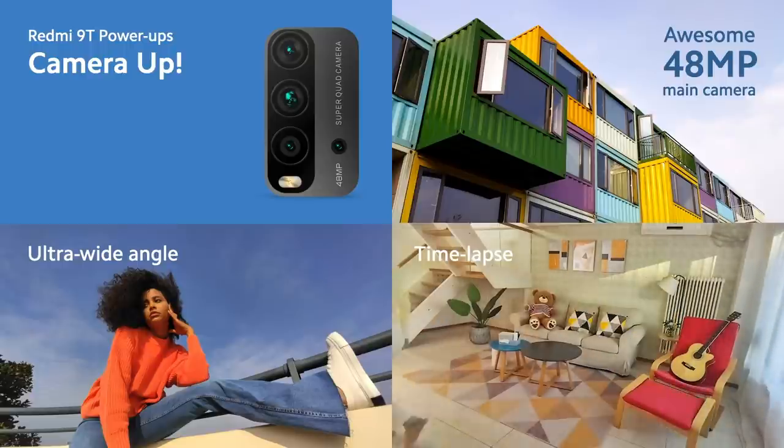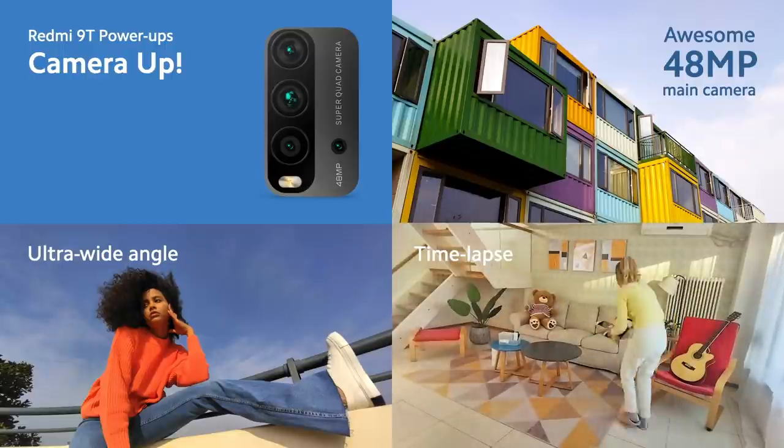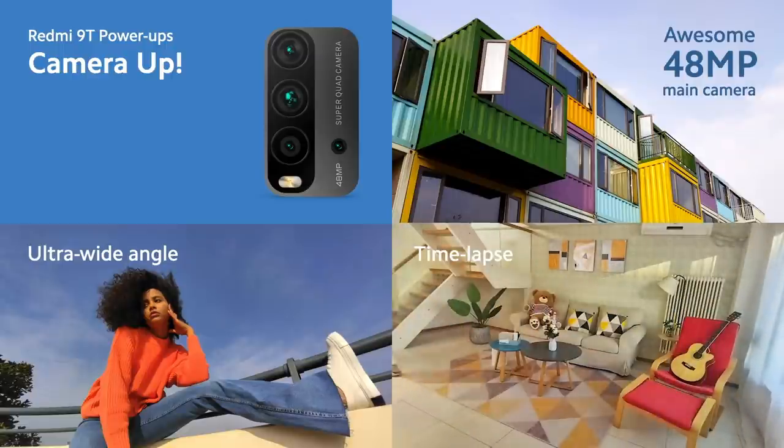With the ultra-wide angle lens to capture more, and great software features like time-lapse, it's clear — 48-megapixel crystal clear, in fact — that Redmi 9T's quad camera is a real power-up.